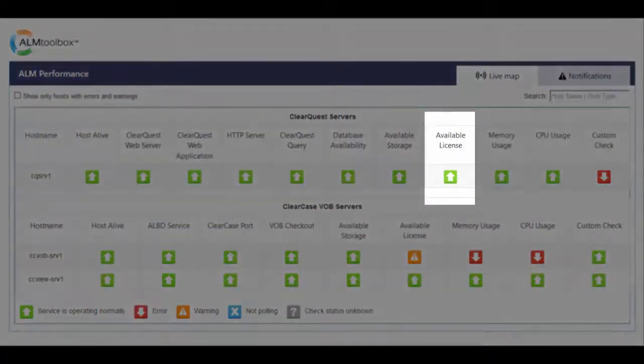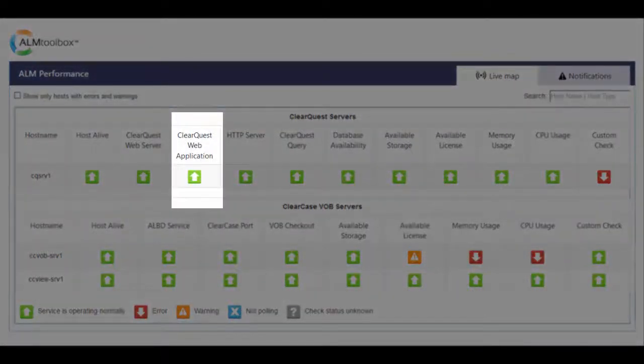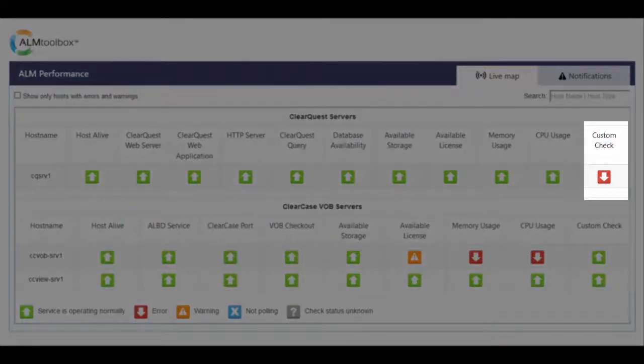Available Licenses Check. This checks the number of available ClearQuest licenses and lets you define thresholds and get a notification before you run out of licenses. ClearQuest Web Application Check: whether the web application running on the web server is responding correctly. Custom Check enables you to run any script you want from the tool, and the tool collects its output and represents it via both email alerts and the dashboard, telling you if a specific process finished successfully or not. This gives you full flexibility to cover any check you need. For example, we found some users who need this to check if a certain ClearQuest query can run successfully.